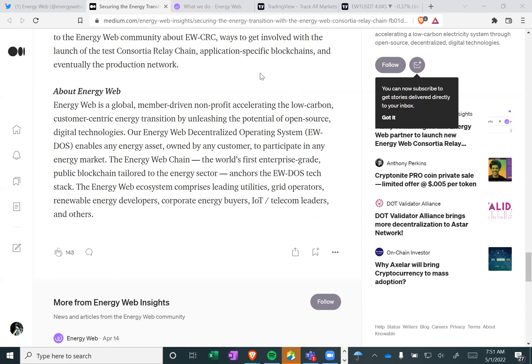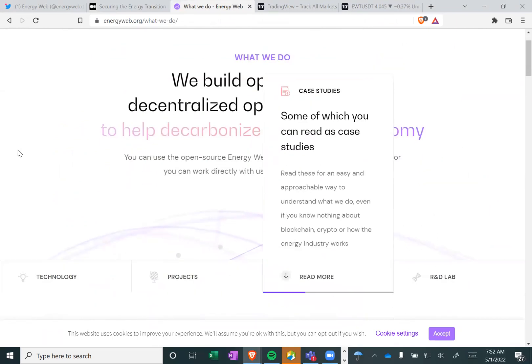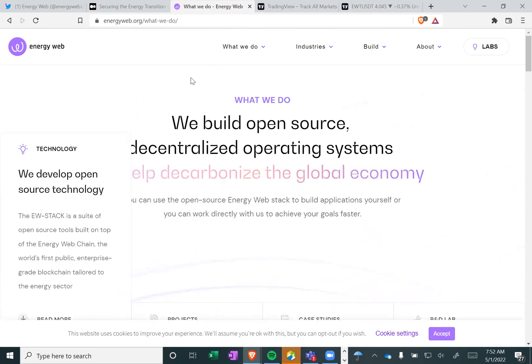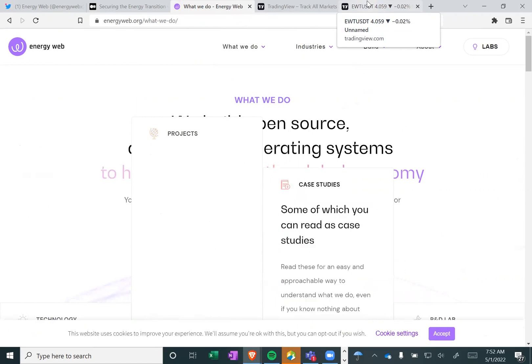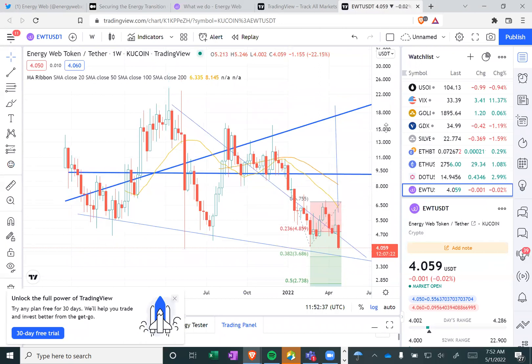Hopefully you guys got something out of that. You can find more about their project on energyweb.org. Basically they're a decentralized global organization that focuses on operating systems to decarbonize the global economy. As you heard, they're actually building their own chain on top of Polkadot that will basically act as a relay chain similar to Polkadot — a layer zero that will allow other blockchains to be built on top of it as layer ones.